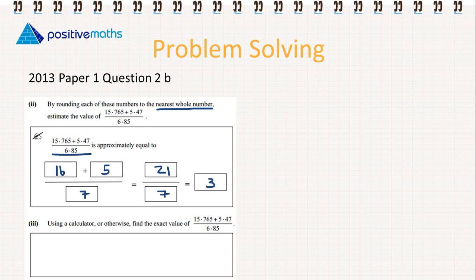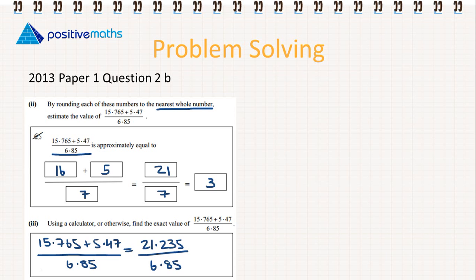The first thing we're going to do is add the two numbers at the top. So 15.765 plus 5.47 gives us 21.235, now divided by 6.85 is 3.1. So we can see that our estimation is very close to the real answer.